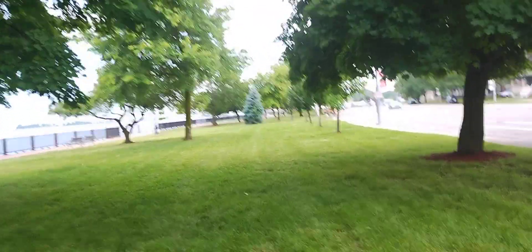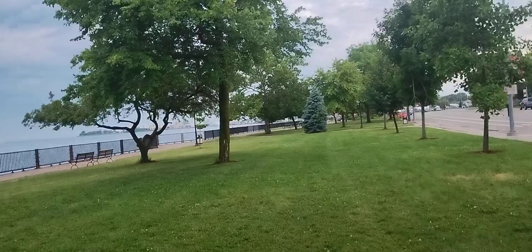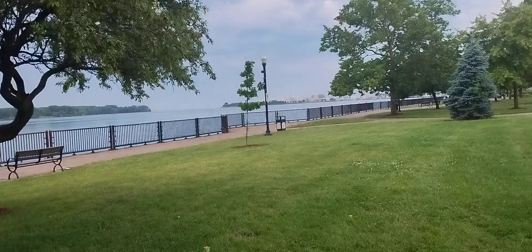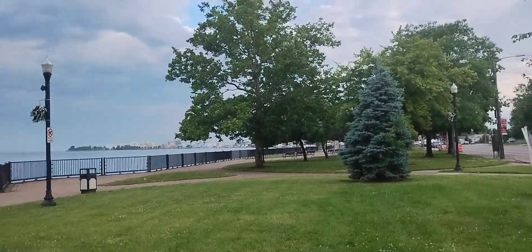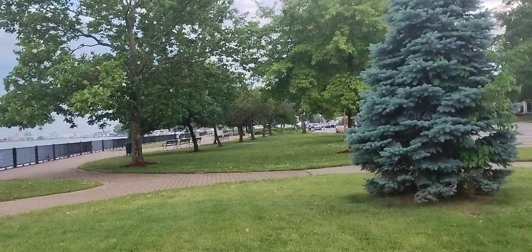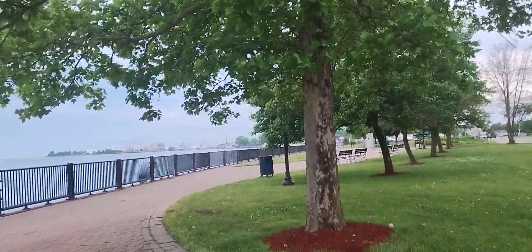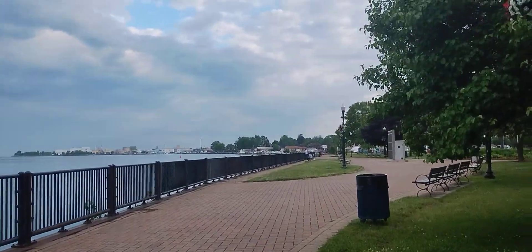A lot of people out here are looking at the rainbow, which is pretty nice. I'm glad I came out here to shoot this video. It's cool having a rainbow right on the river like that. My shoes are getting all wet — I didn't realize how wet it was out here; it rained earlier and the grass is all wet.